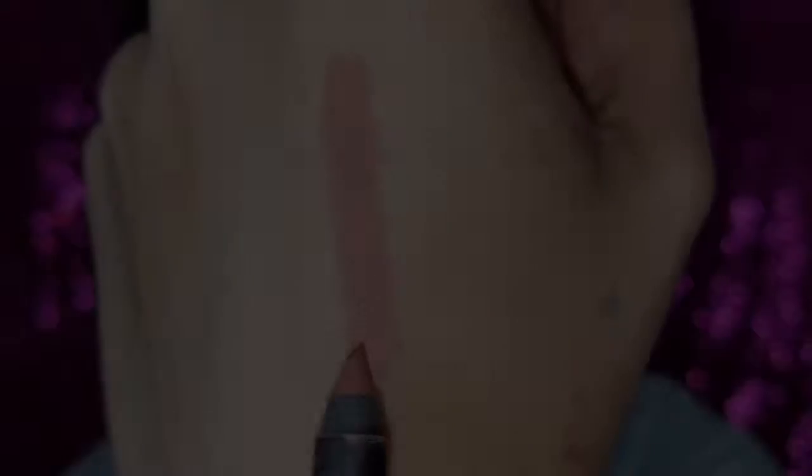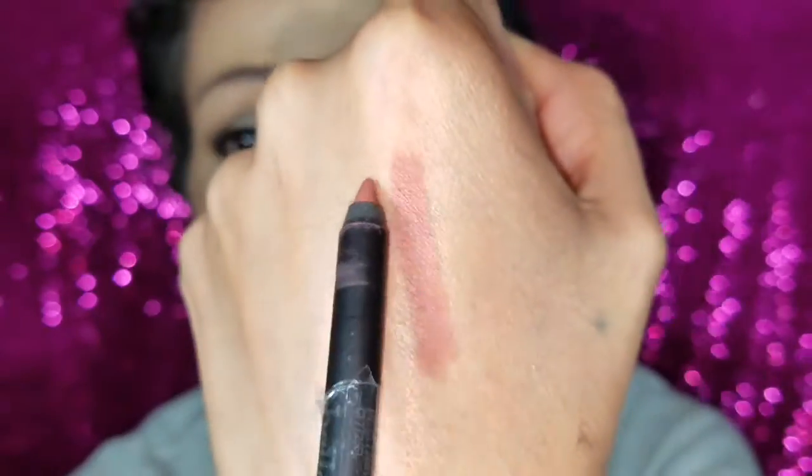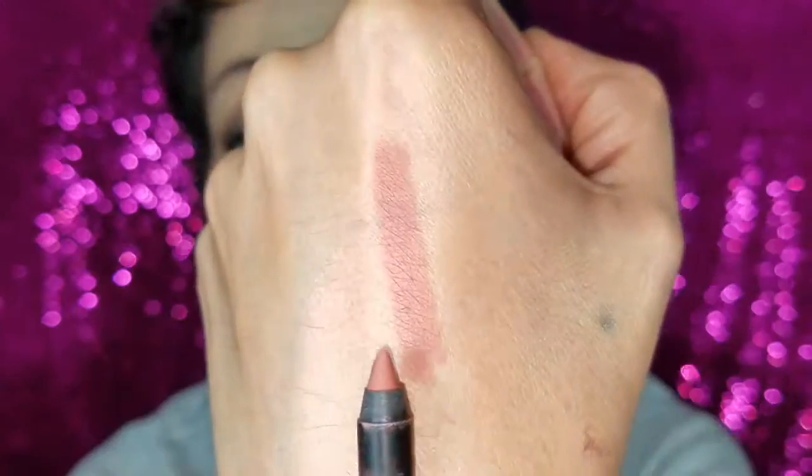The next thing I got is a Bella Pierce gel lip liner in the shade 'Indie' — a nude color. I've never heard of a gel lip liner before! If you've heard of gel lip liners, let me know in the comments. Here's a color swatch — it's a beautiful color. I'm not sure why it's called a gel lip liner because it swatches like any normal lip liner. If you know why, or if you got this pencil and liked it, let me know below. I'm not trying it on since my lips are already done.